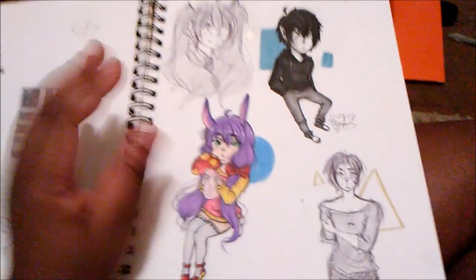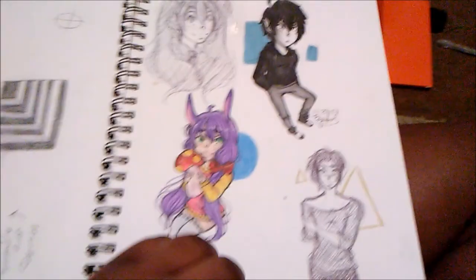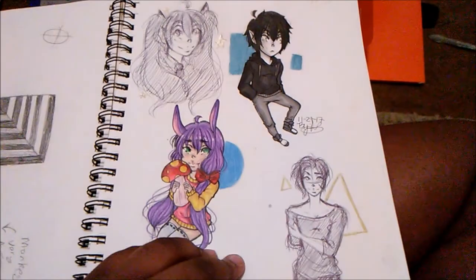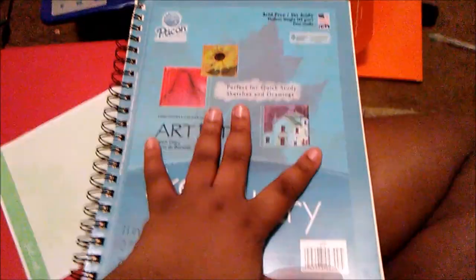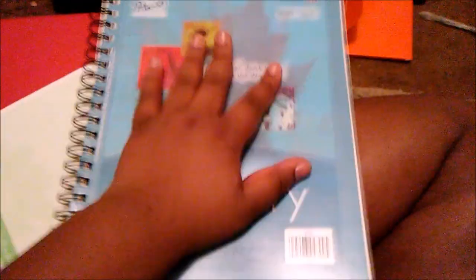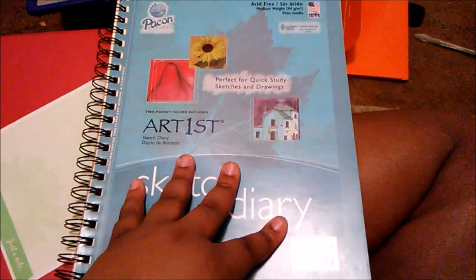So like if I ever meet one of you guys in person, we need to draw in one another's sketchbooks because it's just memories, man, and all that good stuff. So thank you, Cassidy, for letting me draw in your sketchbook and letting me show it off, because a lot of people wouldn't ask the person — they'll just show it off. So thank you for letting me show off your sketchbook.